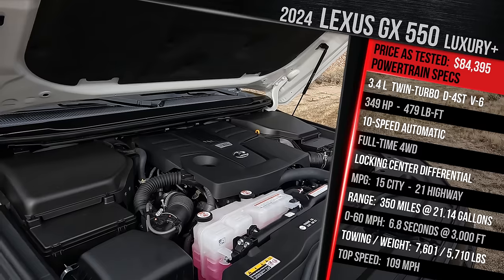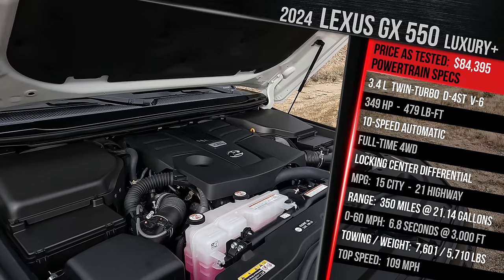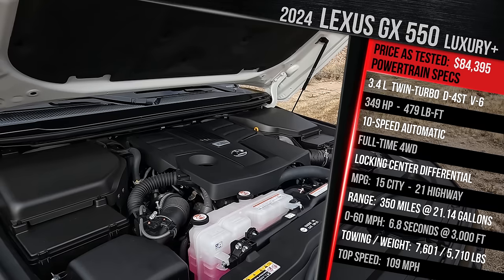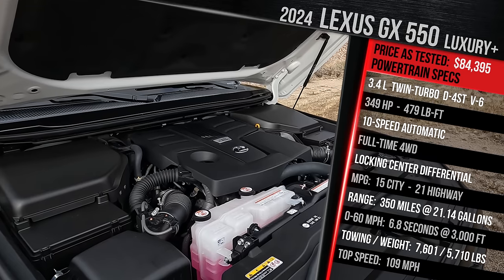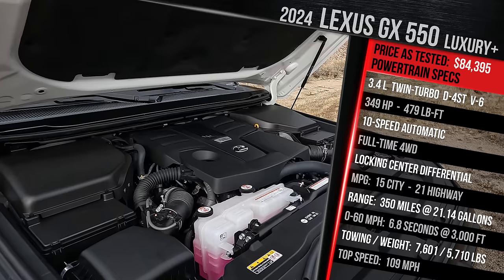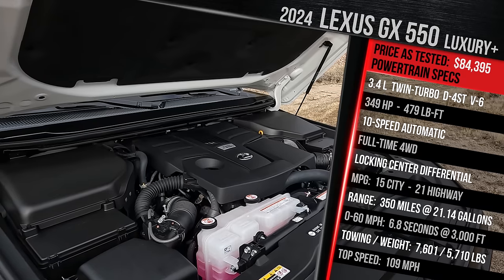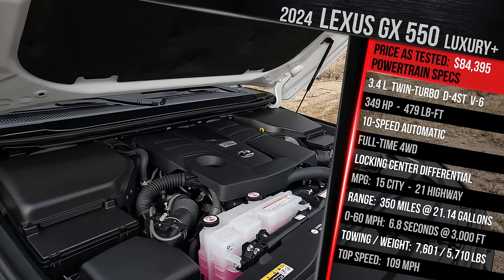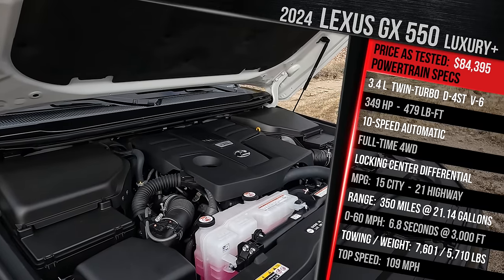That's an increase of around 48 horsepower versus the old 4.6-liter V8 and about 150 more pound-feet of torque, achieved at a much lower RPM because of the twin-turbocharging. Power goes through a 10-speed automatic transmission — an upgrade of four gears versus the prior generation. Fuel economy has improved to 15 city, 21 highway, 17 combined, with a 21-gallon tank requiring premium fuel. Lexus has confirmed a hybrid model is coming, already known in China as the GX 550H, pairing a 2.4-liter turbo with an electric motor between the 10-speed auto.